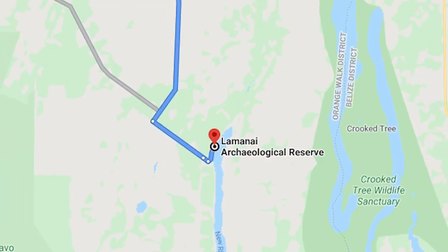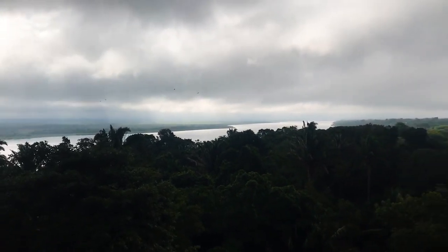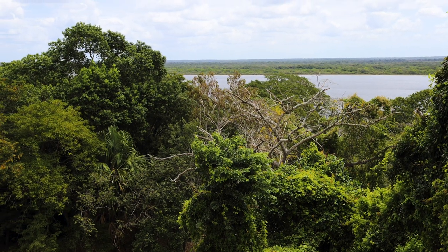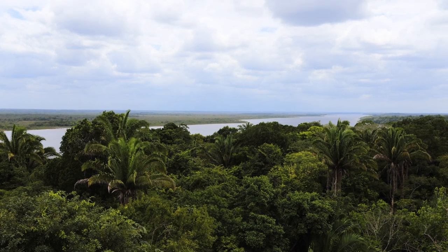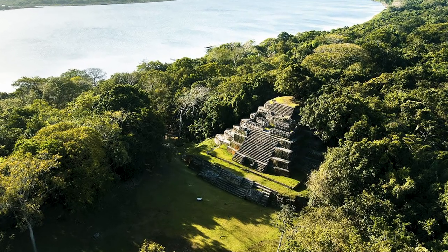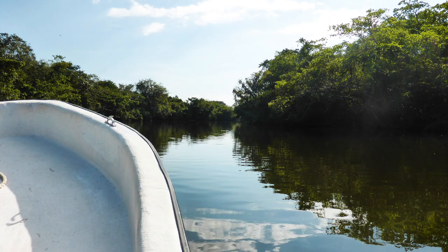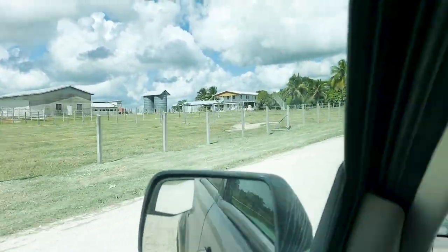Lamanai lies along the west bank of the New River Lagoon, a long lake formed by the river. Its name, Lamanai, means "submerged crocodile," and may be original. It was first settled in the early pre-classic, about 1800 BCE, and was not abandoned until the late 1600s CE, making it one of the oldest continuously inhabited sites in the Maya world. The most popular way to reach the site is a water taxi from Orange Walk Town or the Tower Hill toll bridge — usually a four-hour tour. For sake of time, we drove. If you come during the rainy season, I recommend four-wheel drive.